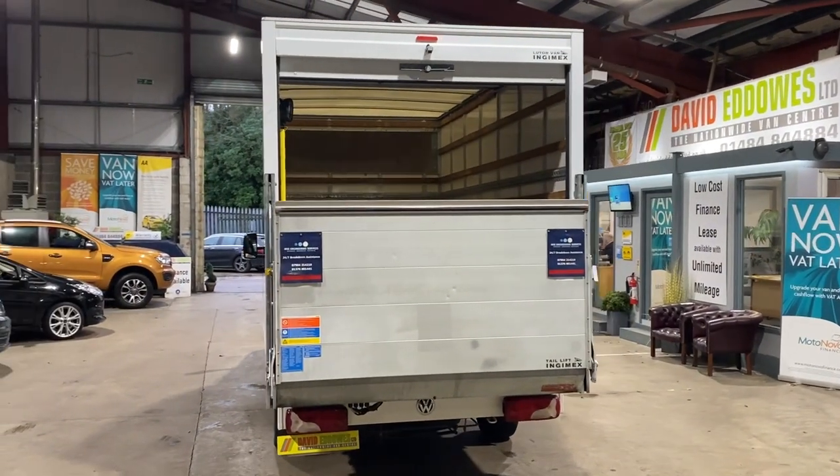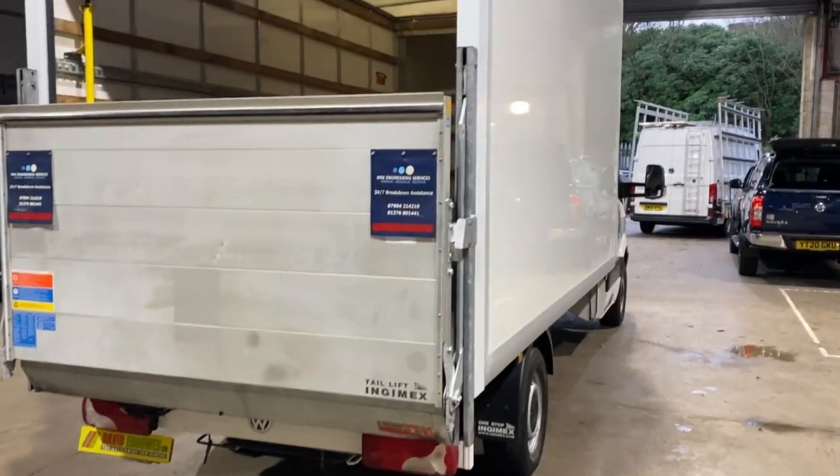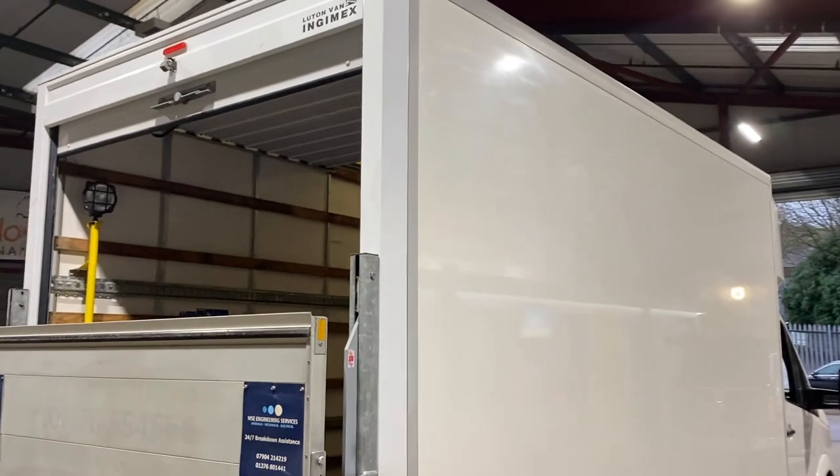Why not visit us today at www.davideddows.com to see our full range of vehicles, or contact us to discuss your requirements. Thank you for taking the time to watch our video.